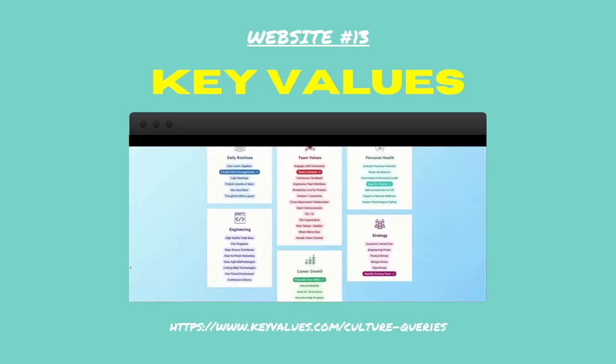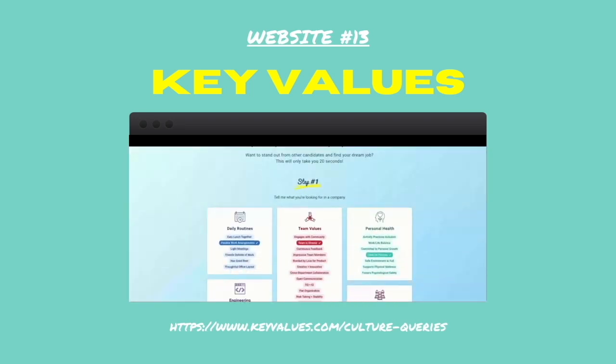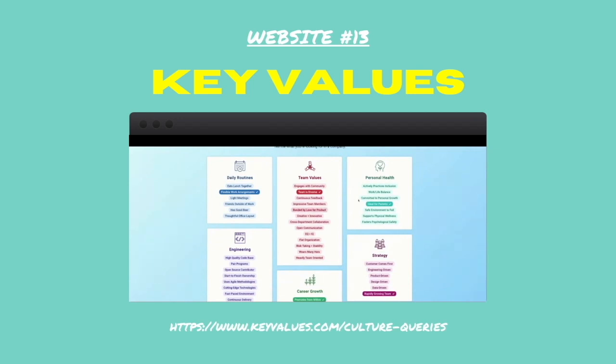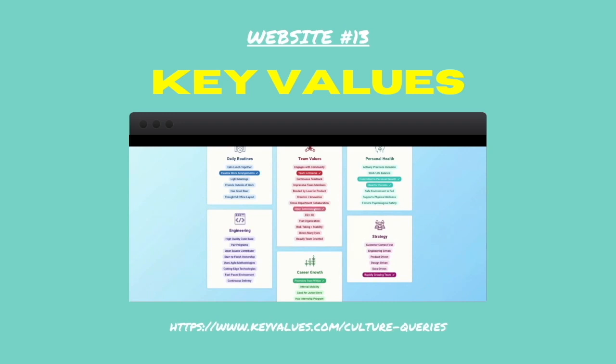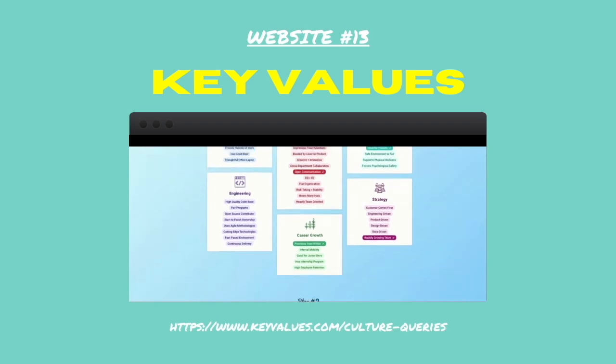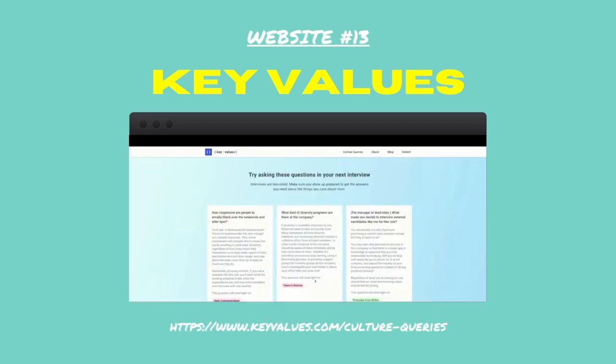Number thirteen: Key Values. If you struggle to think of questions to ask at the end of an interview, Key Values helps you out. Answer some simple questions about the company you're being interviewed by and the website will share some fantastic questions you can ask in the interview.